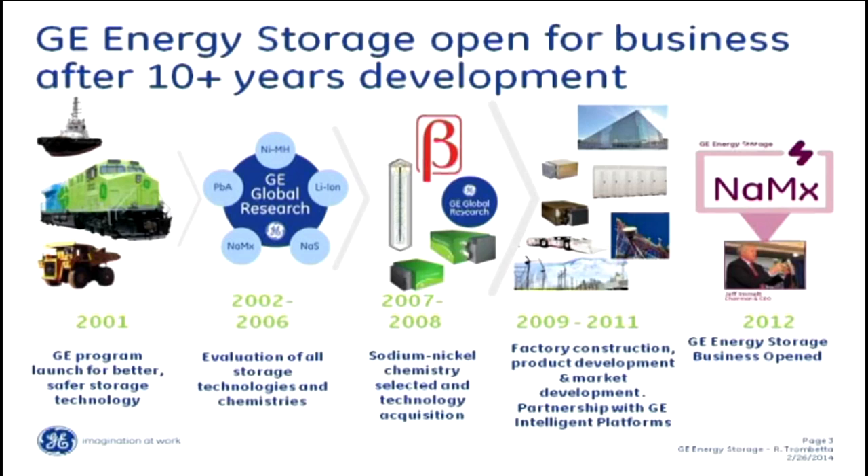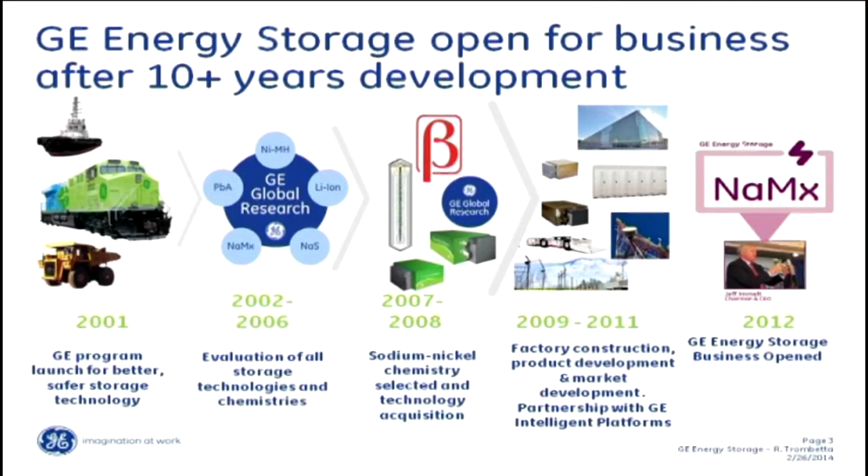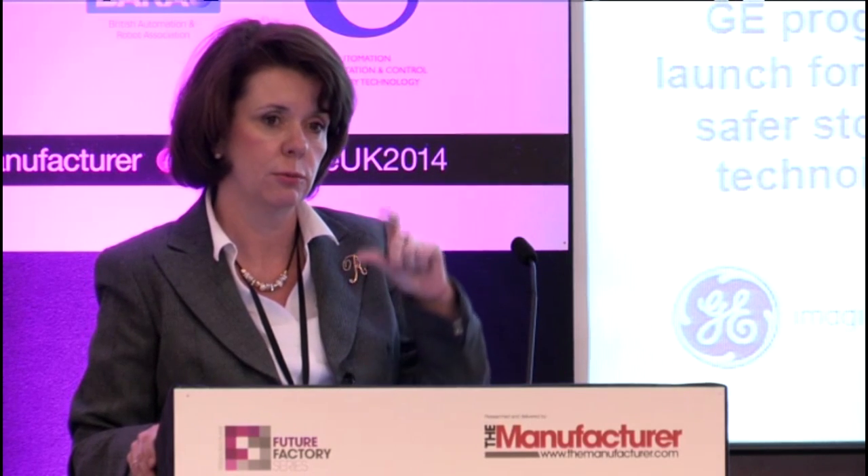Over the past 10 years, this is the birth of how GE Energy Storage came to be. In 2001, GE Transportation decided they wanted to look for an alternative, more safety-conscious device for their locomotives and off-highway mining vehicles. From 2002 to 2006, GE Global Research evaluated different technologies and decided to go with sodium nickel. They went out globally looking for a partner with that technology, and we acquired them in 2008 — BETA up in Burton-on-Trent, who had been working with sodium nickel-based chemistry for the past 40 years.